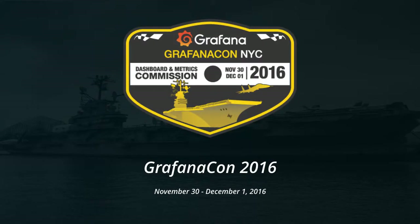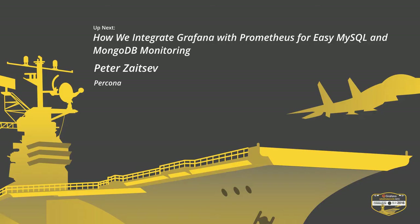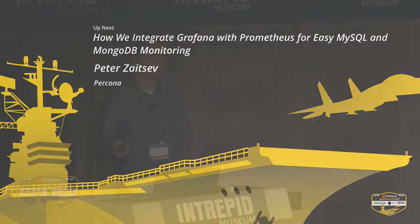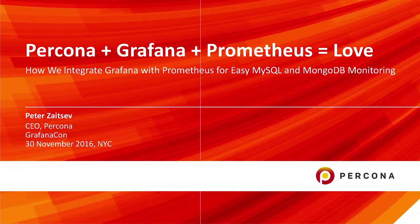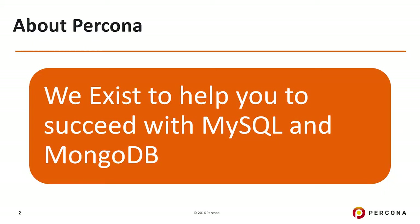I'm going to talk about what we do at Percona and how we integrate Grafana and Prometheus together for monitoring for MySQL and MongoDB. I want to say a few words about Percona. What we do as a company is we really focus on solutions for MySQL and MongoDB.